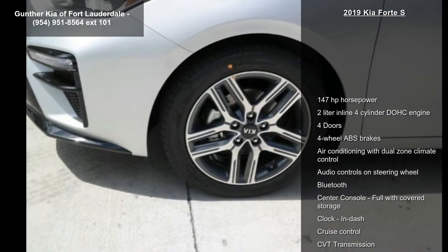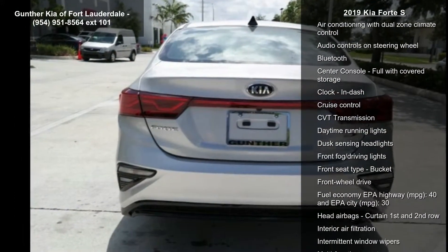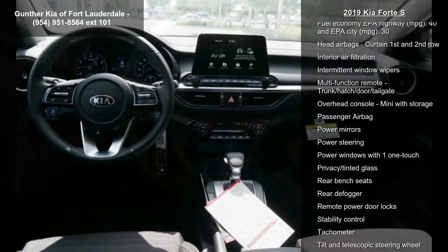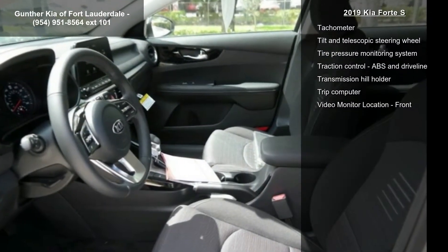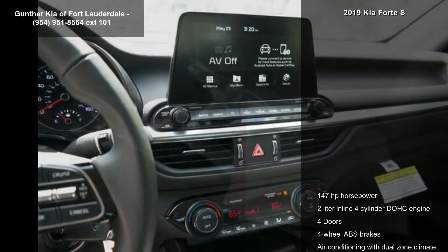Enjoy these notable features: 147 horsepower, 2-liter in-line 4-cylinder DOHC engine, 4 doors, 4-wheel ABS brakes, air conditioning with dual-zone climate control, audio controls on steering wheel, Bluetooth, center console full with covered storage and clock, in-dash.